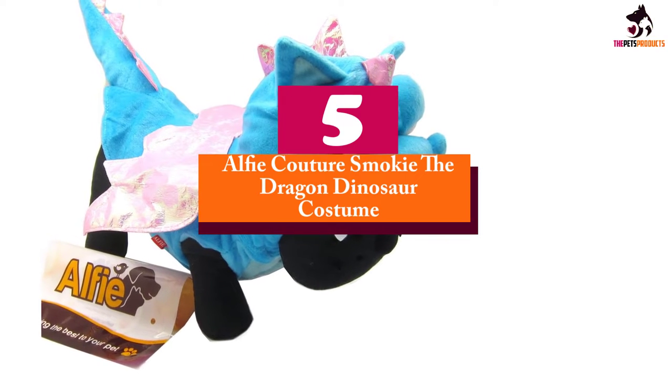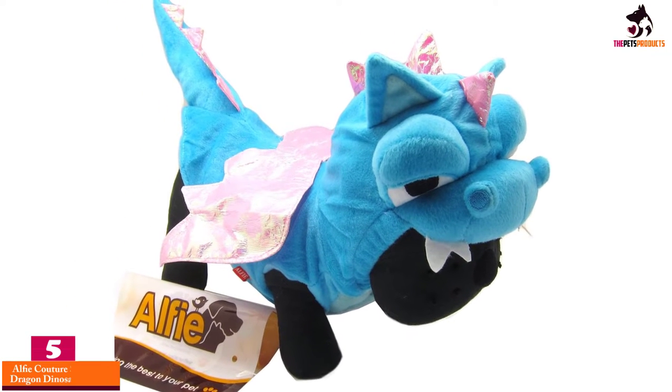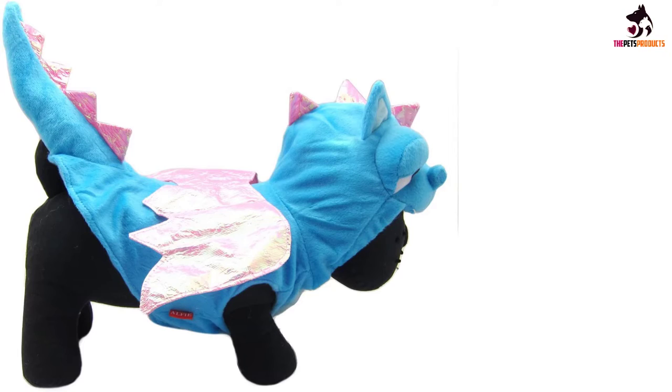Starting at number 5, we have the Alfie Couture Smokey the Dragon Dinosaur costume. It's not just the humans in the house that will be having all the dressing up fun when you get your pooch this adorable Smokey the Dragon Dinosaur costume.